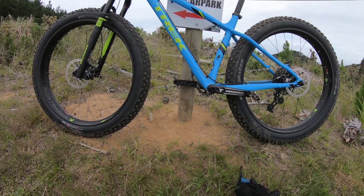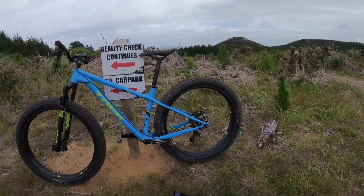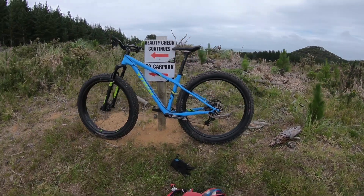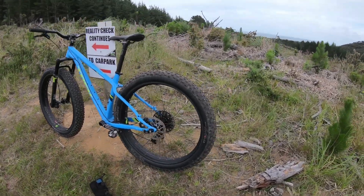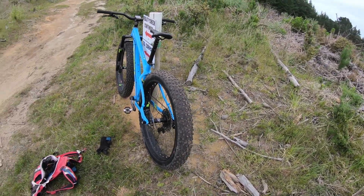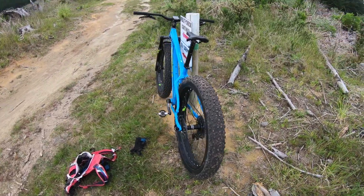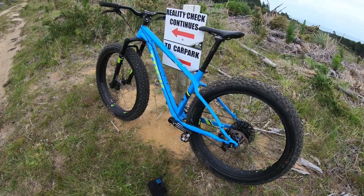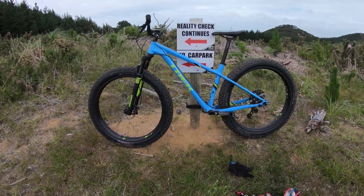So I did a video about a year ago called 'Should You Buy a Fame Bike?' I might call this one 'Should You Buy a 27.5 Fat Bike?' My personal opinion? Yes. This thing was so cheap — $2,499 New Zealand dollars.